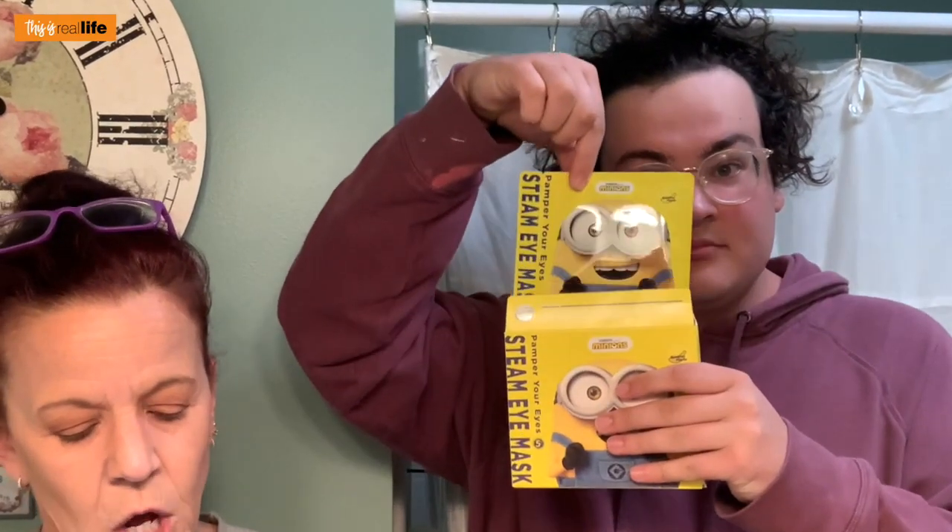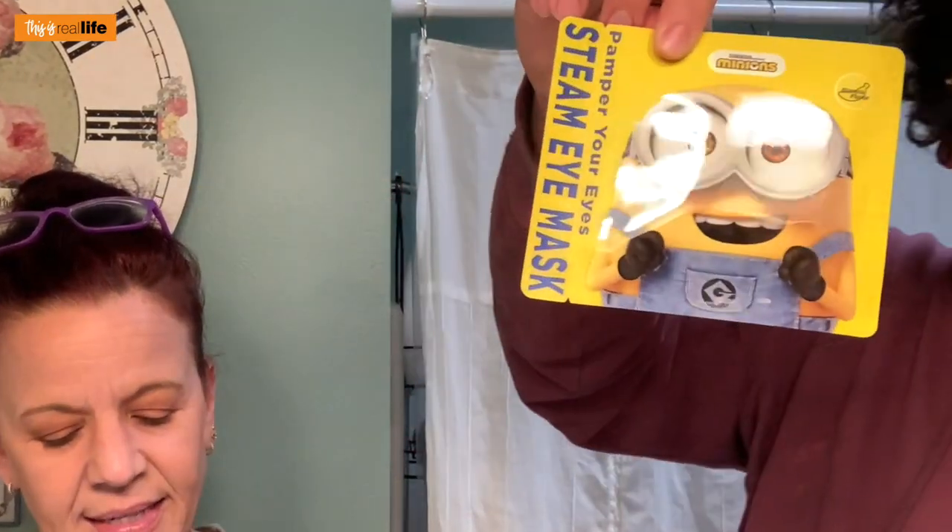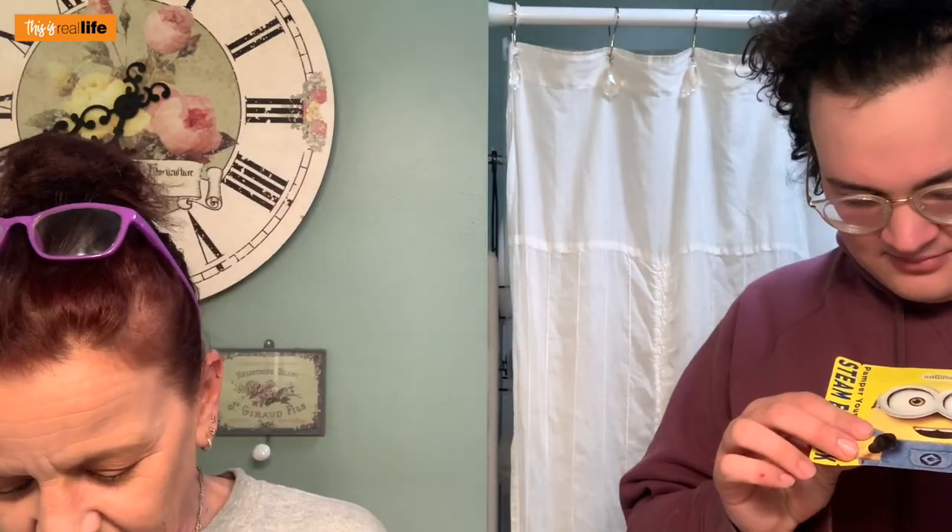How to use: take the mask out of the package, tear off the ear hang along the middle line, put the white side close to your face, then wear it on your ears. Close your eyes and have a good rest. Take it off after 20 minutes — so if you fall asleep in it, you'd better set your alarm. This is good packaging too.